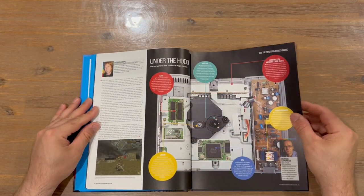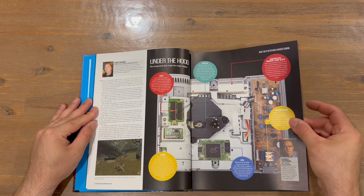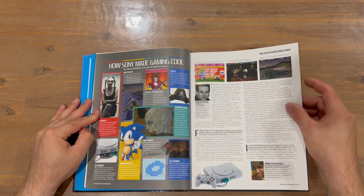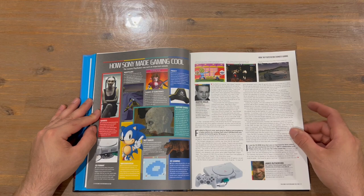Broken down the system, so taken off the hood — looking under the hood now. Lots of detail going into this, it's quite impressive. Didn't know they'd break down the systems like that, so it's very nice. And then: how Sony made gaming cool, with a few facts there as well.